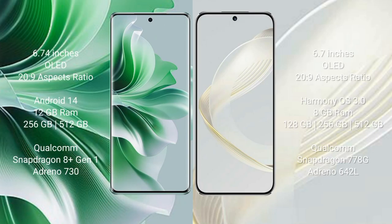Oppo Reno 11 Pro comes with a 6.74-inch OLED display and 26:9 aspect ratio. Oppo Reno 11 Pro runs on Android 14; the competing device runs on HarmonyOS. Oppo Reno 11 Pro comes with 12GB RAM and 256GB or 512GB internal storage, Qualcomm Snapdragon 809 processor with Adreno 730 GPU. Huawei Nova 11 comes with 8GB RAM and 128GB, 256GB, or 512GB internal storage.